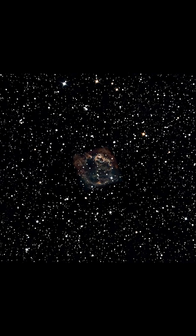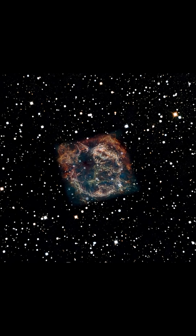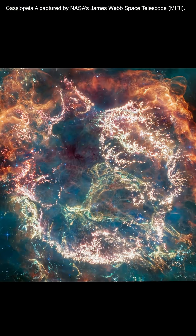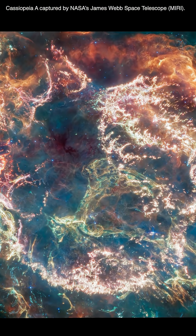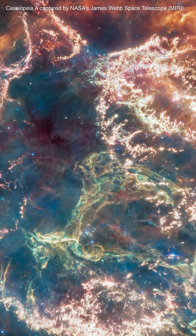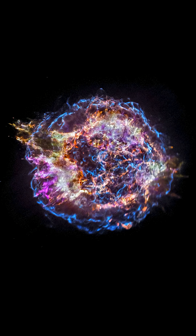What you're looking at is a monster born from a star's death. This is Cassiopeia A, the remains of a supernova that exploded 340 years ago. It's about 11,000 light-years from Earth, and one of the most studied remnants in our galaxy.